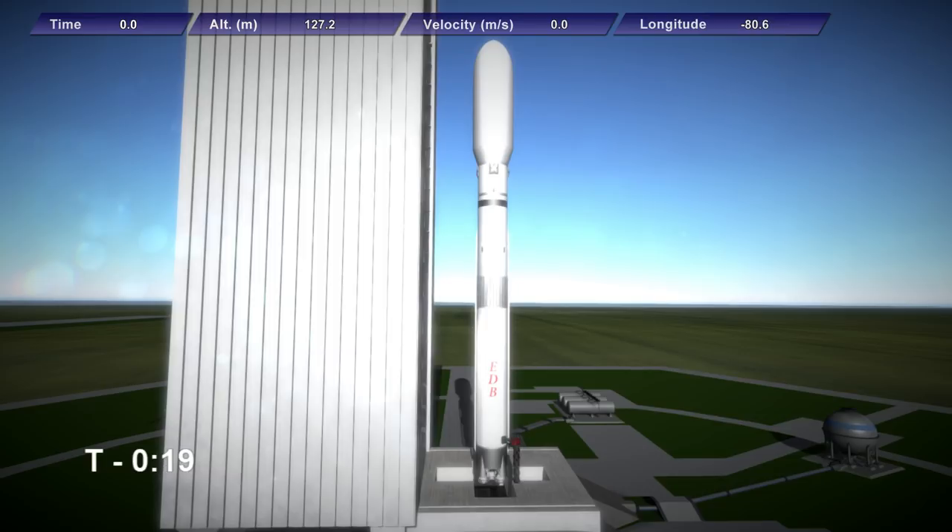T-minus 20. T-minus 10, 9, 8, 7, 6, 5, 4 — ignition sequence start.